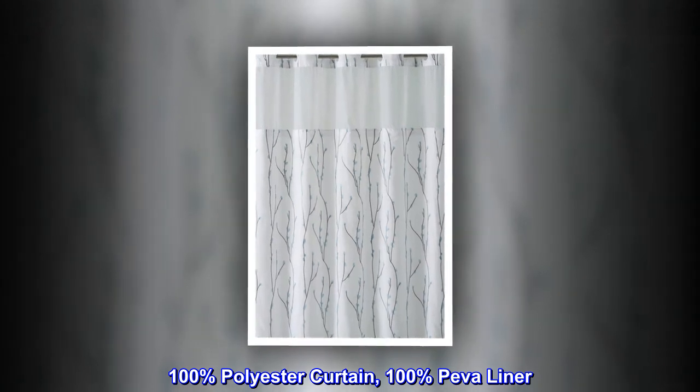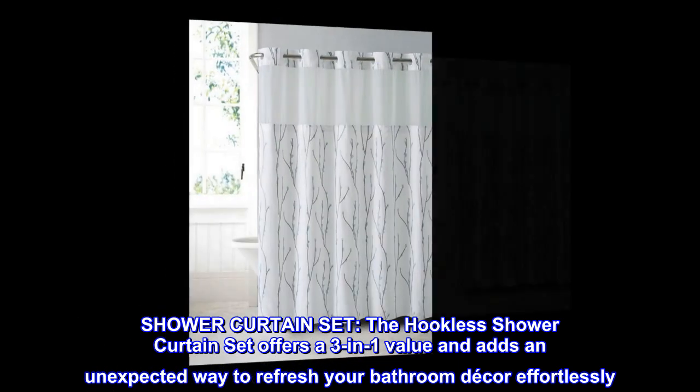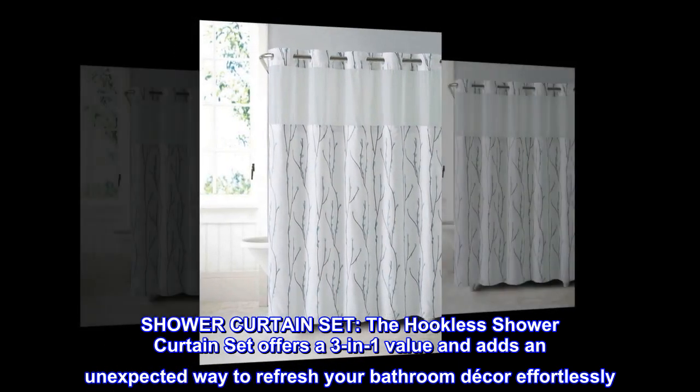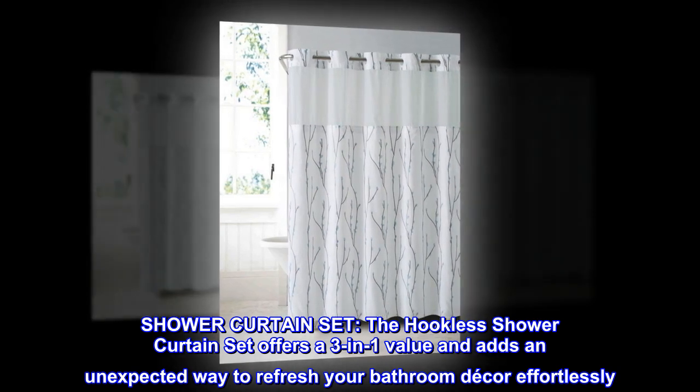100% polyester curtain, 100% PEVA liner. Shower curtain set. The hookless shower curtain set offers a 3-in-1 value and adds an unexpected way to refresh your bathroom decor effortlessly.